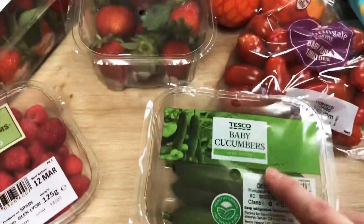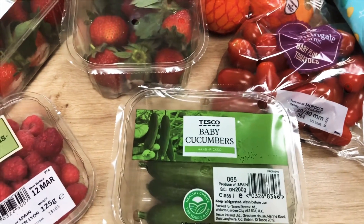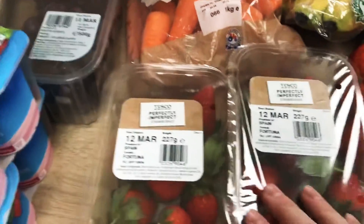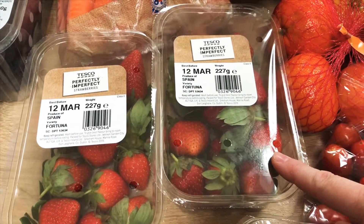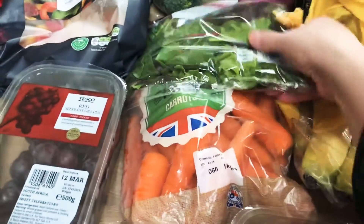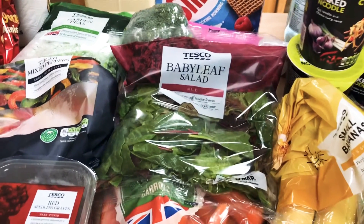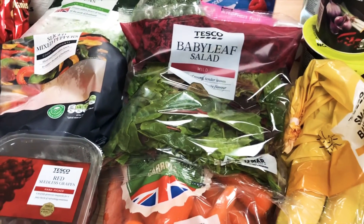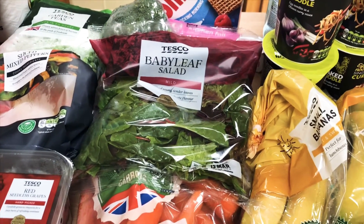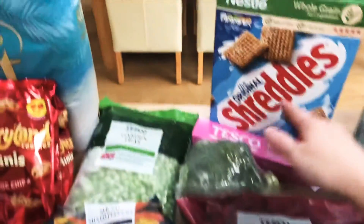Some baby plum tomatoes, and these baby cucumbers — I've got these before. They're really nice, you just top and tail them, slice them, and they're done for the kids. A pack of raspberries and then two punnets of strawberries — they've substituted these; I ordered a different brand and they've sent the 'Perfectly Imperfect' ones, but they're fine by me. A pack of carrots, and some salad — I went for the baby leaf one, probably because it was on offer.